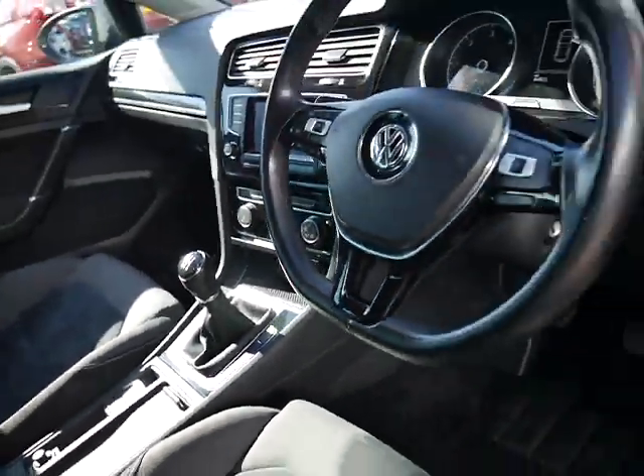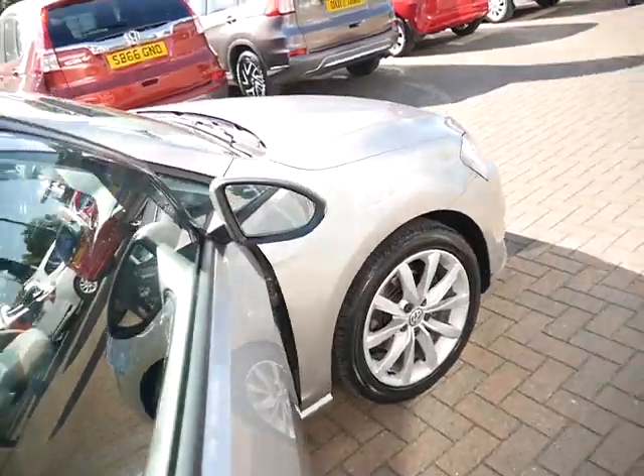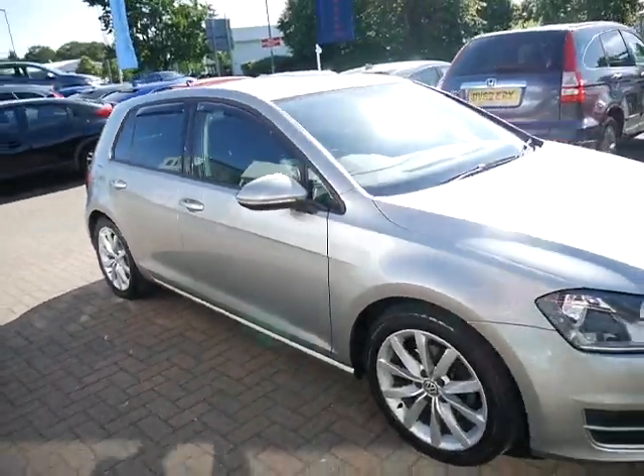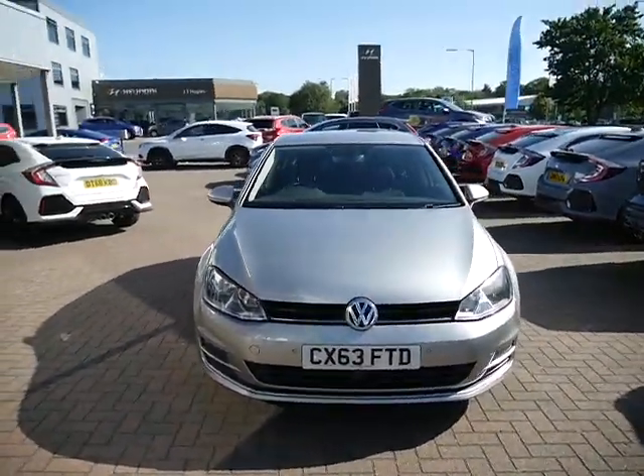Mileage on this one is 64,800, which is likely to go up due to test drives. This car is available with flexible finance options. If you have any more questions at all, please give us a shout and as always we'll be happy to help.